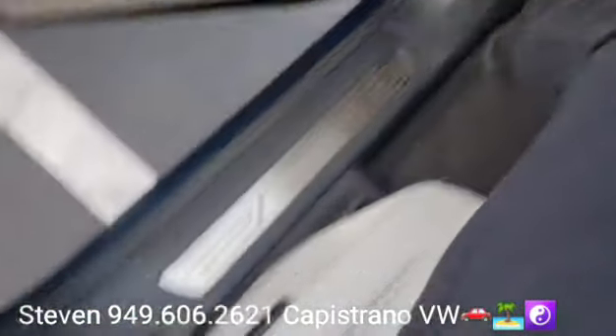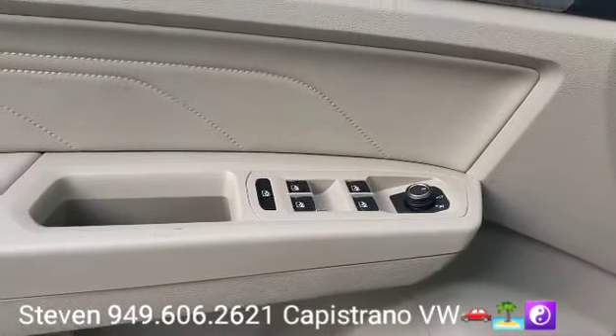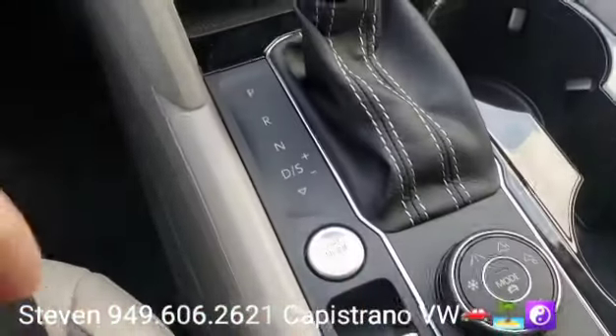Nevertheless, it does have the power driver's seat, auto headlights, of course all the power windows, mirrors, and door locks, keyless start/stop, and keyless access.